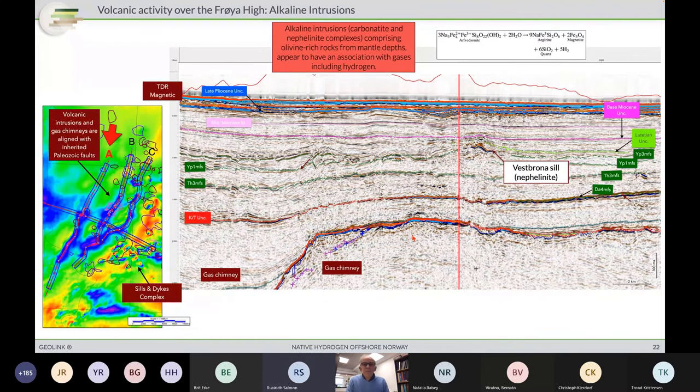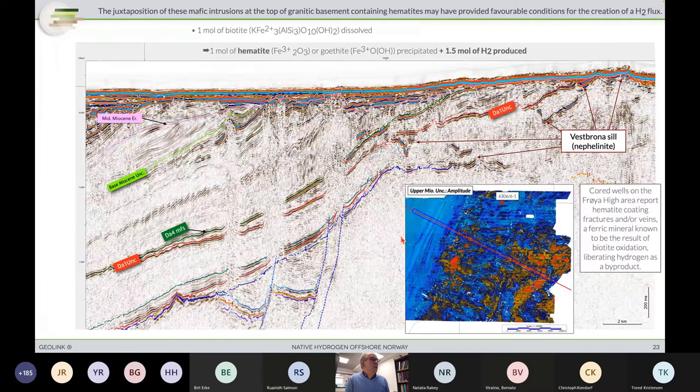The host interrupts to note there are just a few minutes left. Thierry acknowledges and moves on. The juxtaposition of mafic intrusion at the top of the granitic basement containing hematite is an indication of an active system. The intrusion of these nephelinites has been active enough to oxidize — to create oxidation of the biotite contained within the granite — as observed by the hematite coating the fractures of the granite.